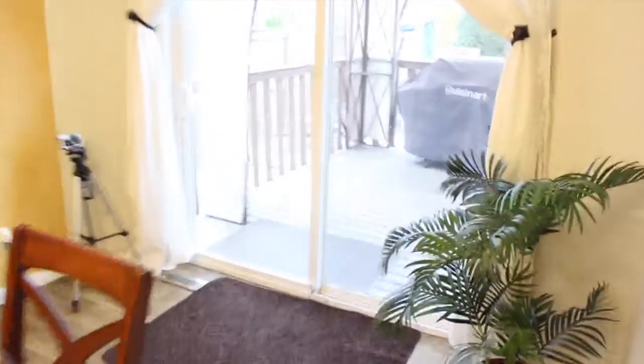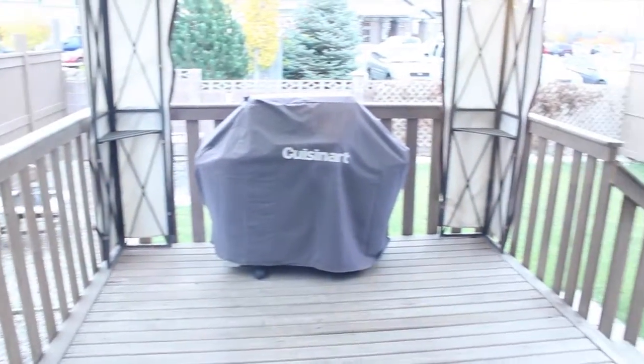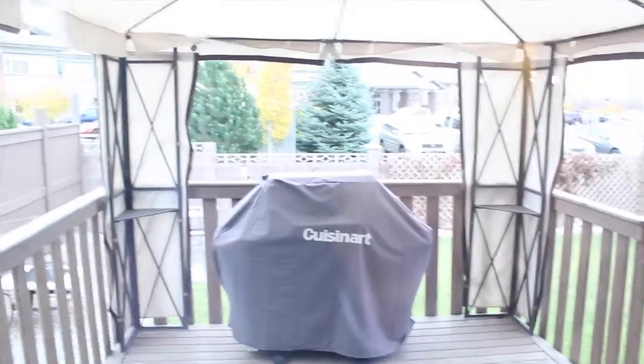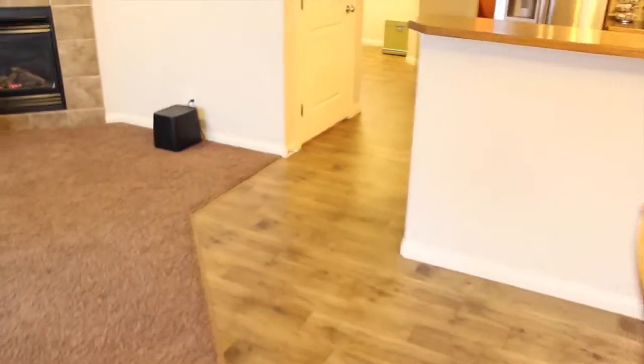I'll show you out back as well because it's a really nicely landscaped yard. Nice — got your fence done and everything. You've got some quiet neighbors behind you — the senior center back there, so no rowdy parties.